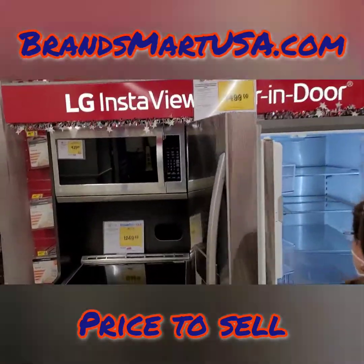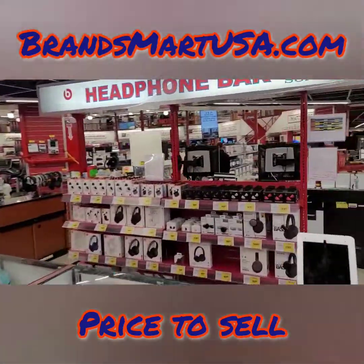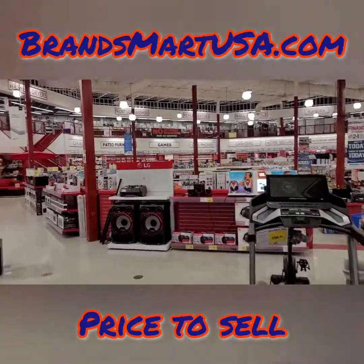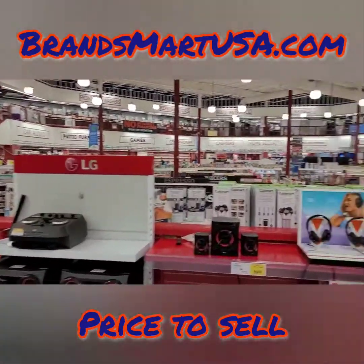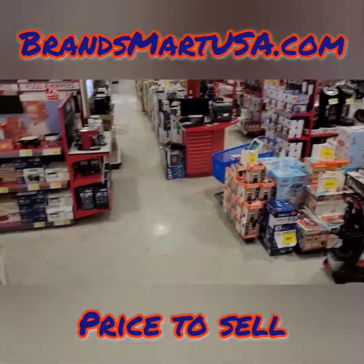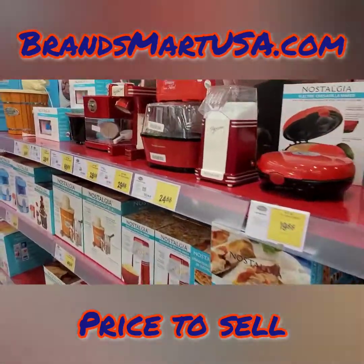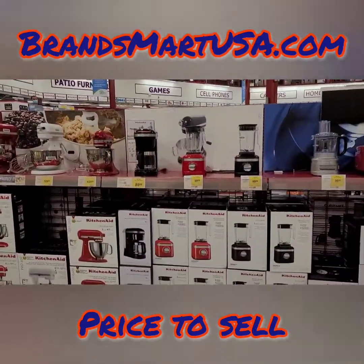Brands Mart's price is right, I'm going to tell you that much. If you're in Jamaica and you want to buy anything — stereo speakers, household items, treadmill — Brands Mart USA is the place. It's funny because when I was a teenager in school, almost three decades ago, I worked here as a greeter. It's called the pit down here, and this is where you have all the small appliances. When it comes to pricing, Brands Mart kind of rules the roost.